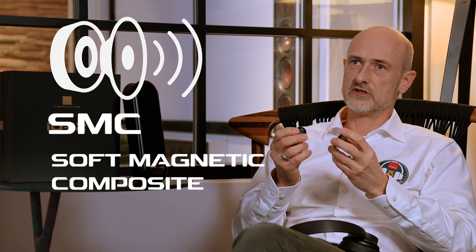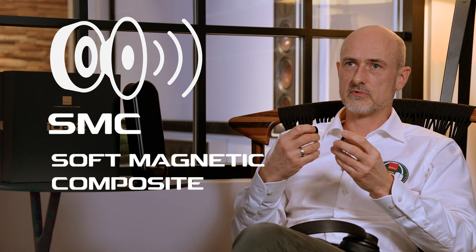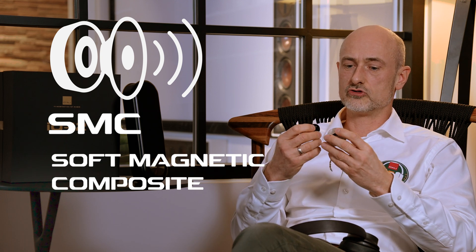For the first time ever on a headphone we are utilizing our patented SMC technology, which significantly reduces distortion because we prevent the braking effects caused by eddy currents to appear.